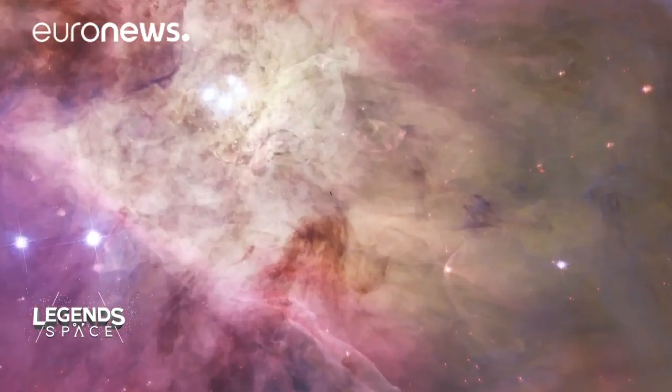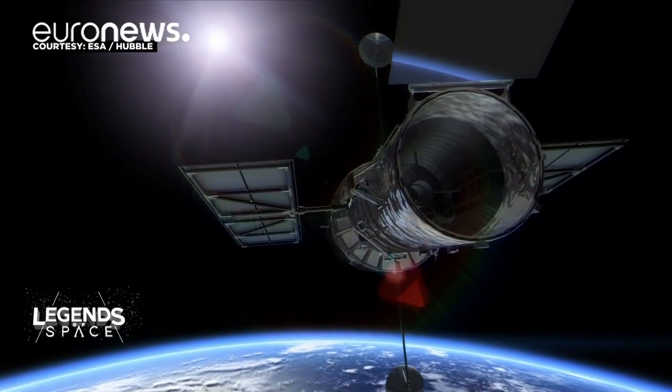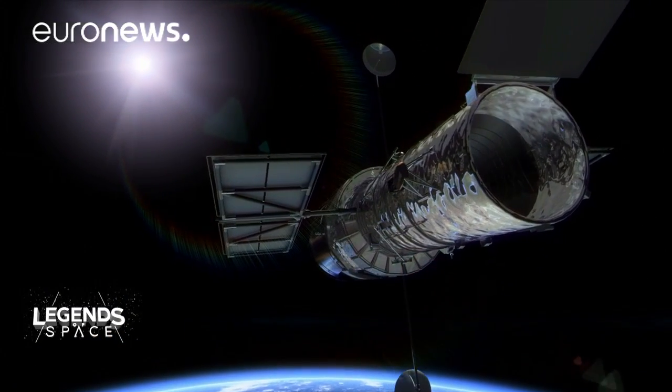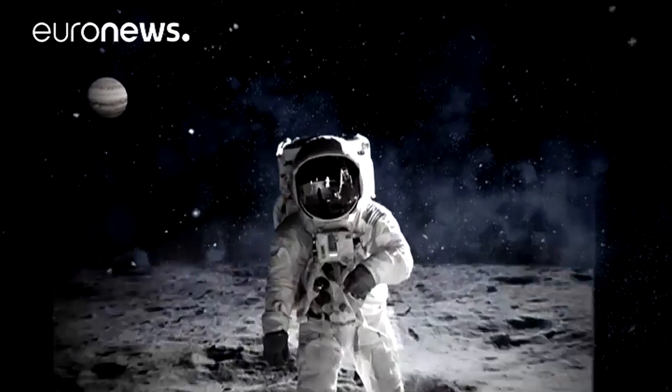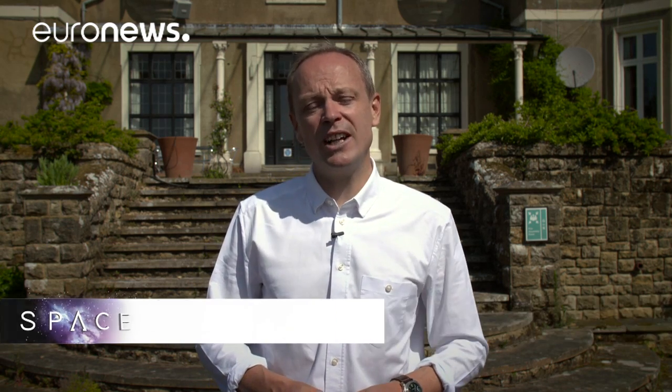Astrophysicists are getting old, but it looks like Hubble is still there. That's all we've got time for in this programme. Next month, I'll be with the leaders of the space industry at the Paris Air Show. And in the meantime, you can keep up to date with other news from the universe in our space blog on Euronews.com.